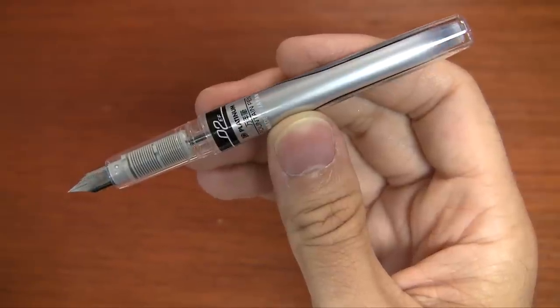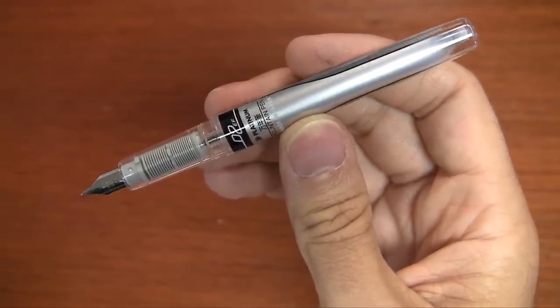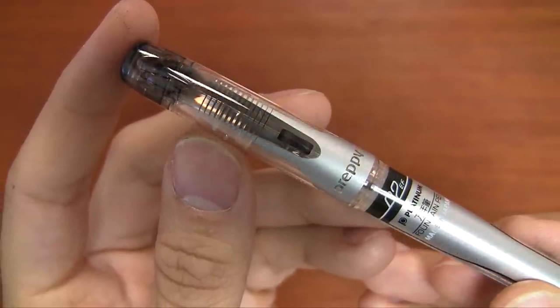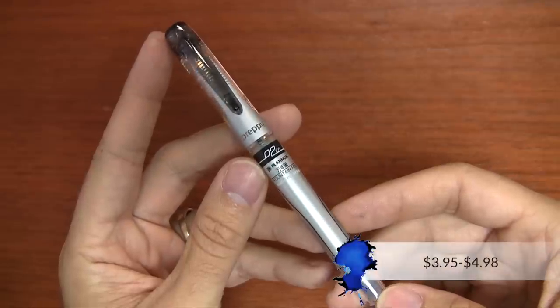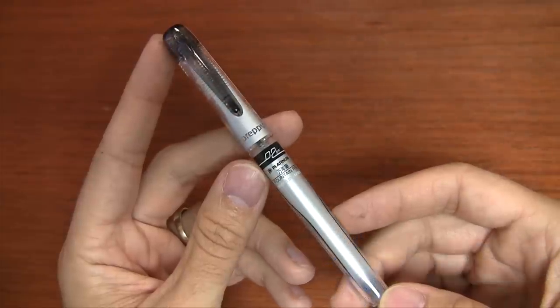And if you're traveling with family or friends, it's a great pen to let them try if they've never used a fountain pen, because it's not a big investment — you can just let them experiment with it. And if they mess up the nib or something, it's not a huge deal. For only $4 to $5, this one is a really good choice to take with you.